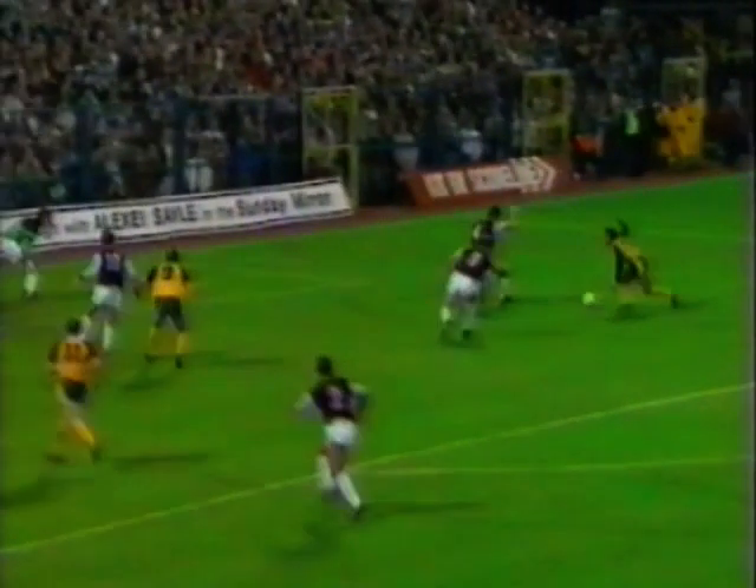Oxford came back with an equaliser after 17 minutes — a bit of a scrappy goal. Mark Steen made the break, and it was Martin Foyle who got the final touch.